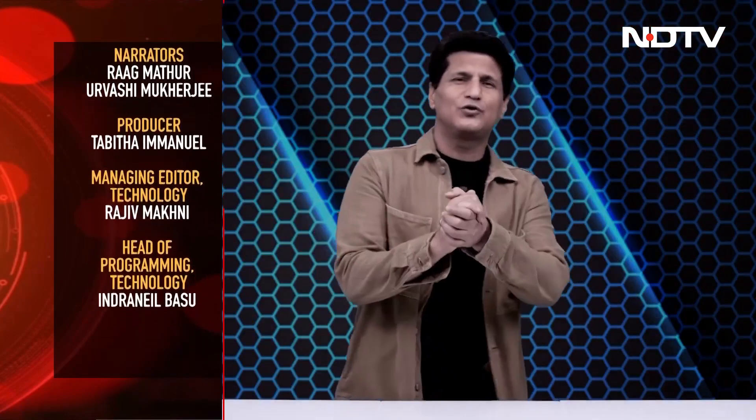That then was the Gadget 360 show for this week. Lots of crazy good stuff coming in next week. Do join me, Rajiv Makni, on the show.